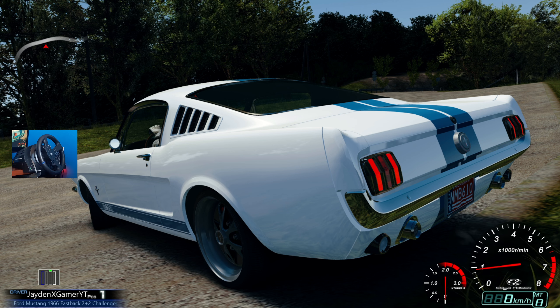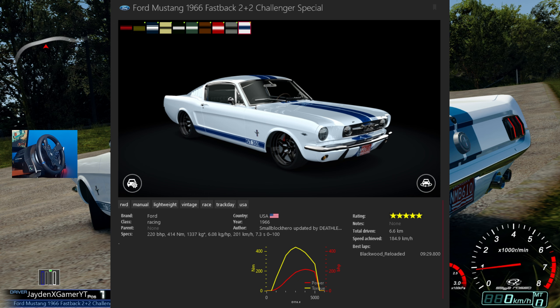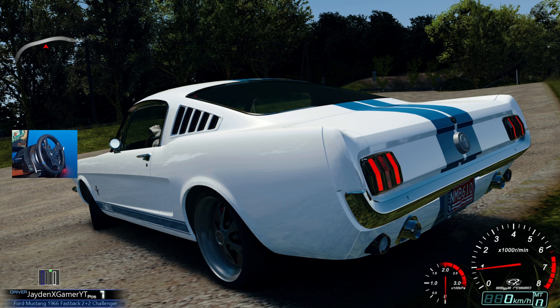For today ladies and gentlemen we are taking a look at this absolutely beautiful Ford Mustang Fastback. This thing looks absolutely wild - this is a 1966, and we are rocking a pretty respectable 220 brake horsepower. Nothing crazy, this thing is more or less stock. It's a 2-plus-2 special, I have no idea what that entails, but it looks excellent.